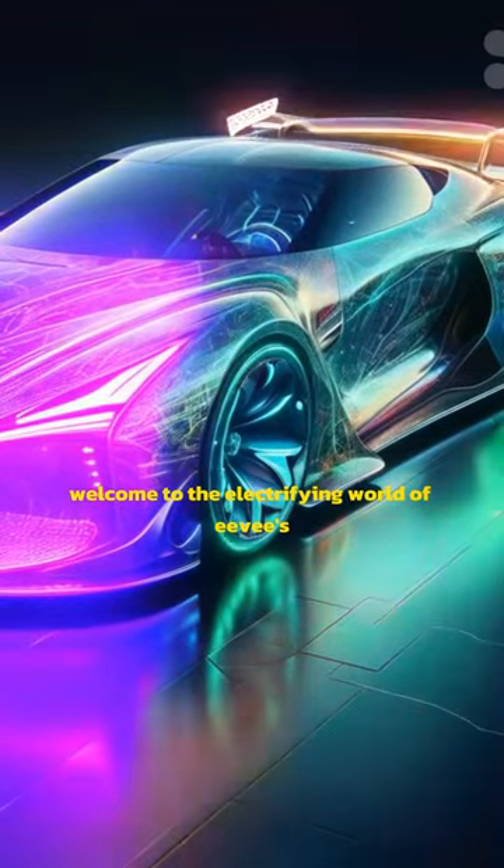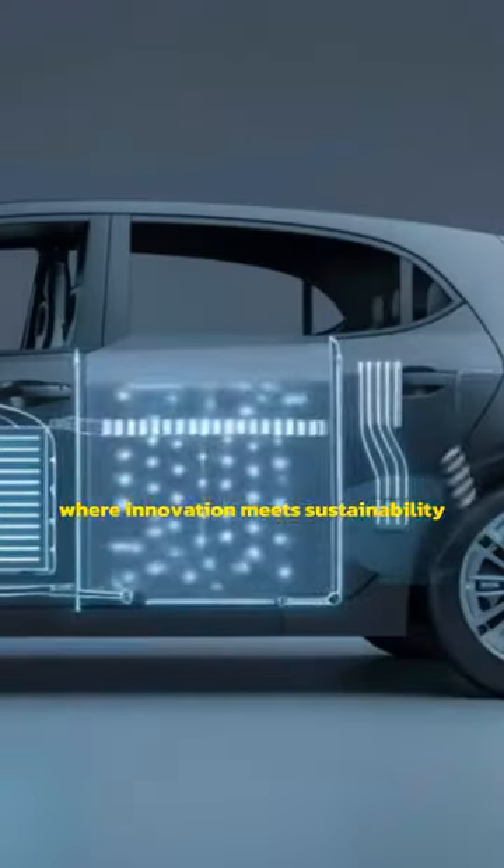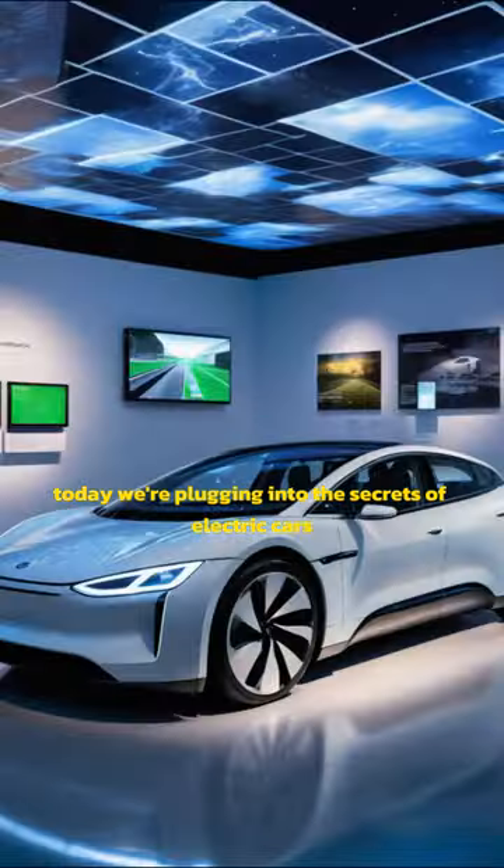Welcome to the electrifying world of EVs, where innovation meets sustainability. Today, we're plugging into the secrets of electric cars.